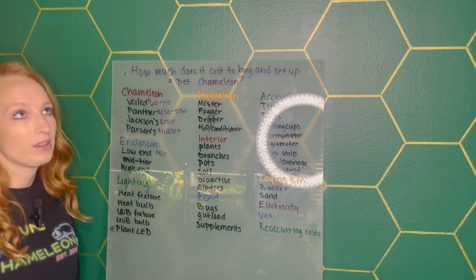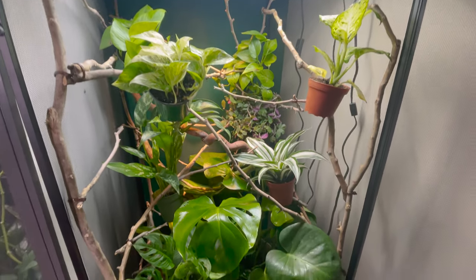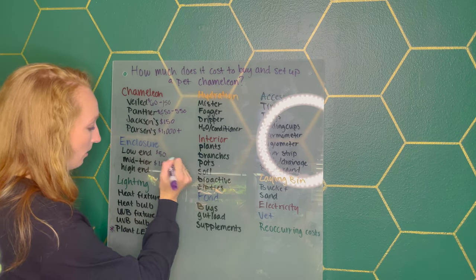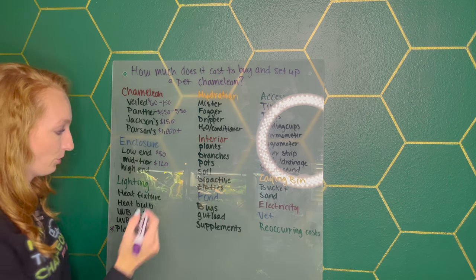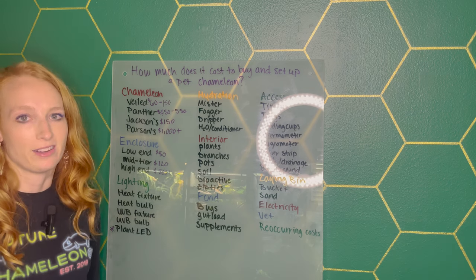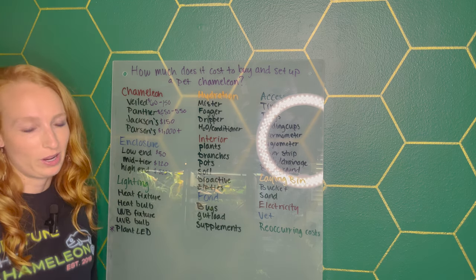The mid-tier option for me would be the XL Reptibreeze screen enclosure — a medium price point and an excellent enclosure. It's not the best of the best, but it will definitely get the job done and you can use it for the entirety of your chameleon's life. Those usually retail for around $120. High-end options are things like a Dragon Strand enclosure or a Tamarone Designs enclosure, and those are $500 plus — you can easily drop $1,000 on a chameleon enclosure for the custom builds.